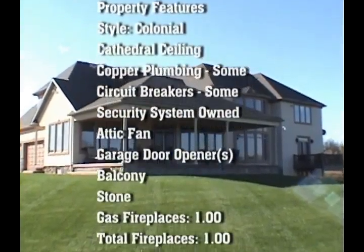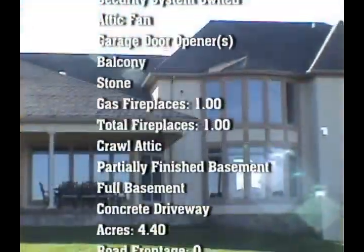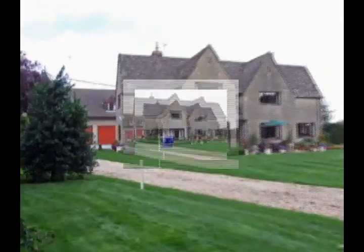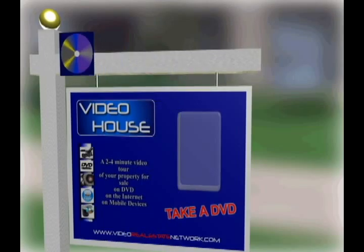The DVDs are invaluable tools for marketing. They're packed with important information about the property and the surrounding area. They can be distributed by licensed real estate agents or placed in our weather-resistant lawn box for potential buyers to drive up and take, to be viewed and reviewed at their leisure.